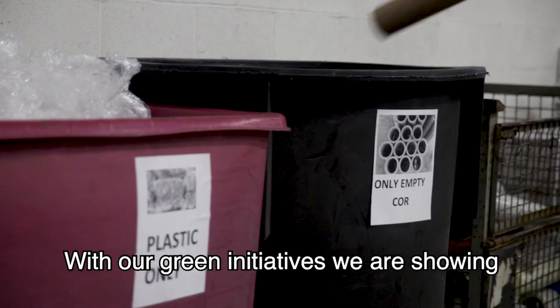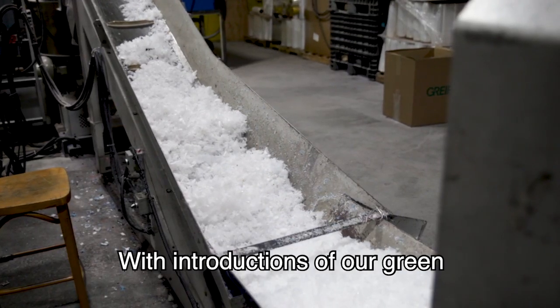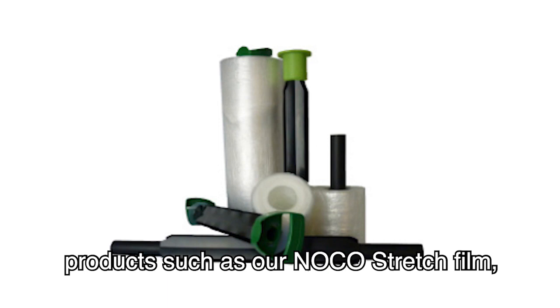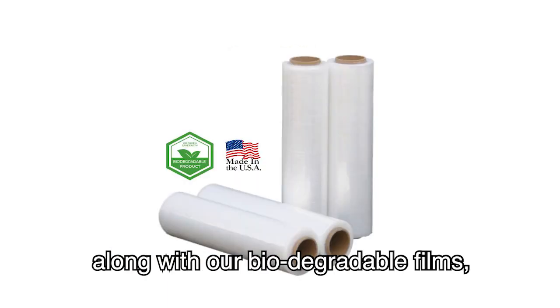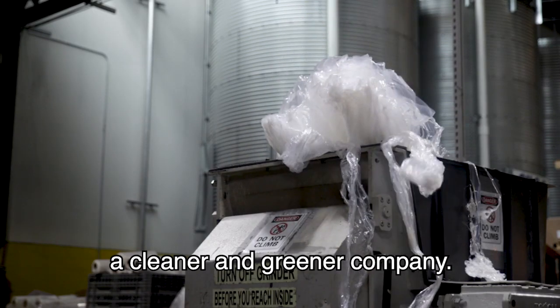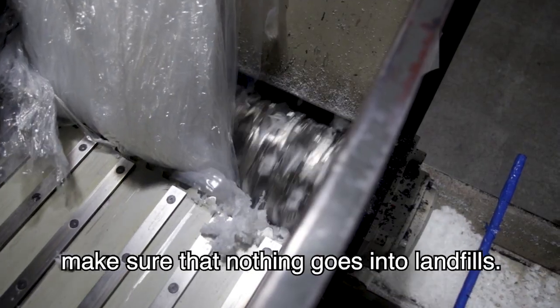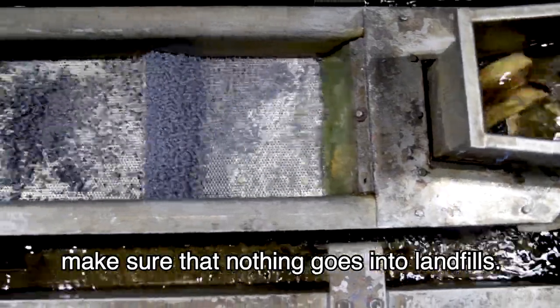With our green initiatives, we're showing our care and concern for the environment. With introductions of our green products, such as our no-co stretch film, along with our biodegradable films, we are taking the steps to be a cleaner and greener company. We recycle all our industrial scrap and make sure that nothing goes into landfills.